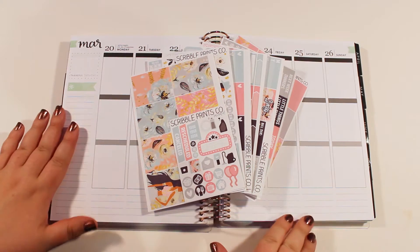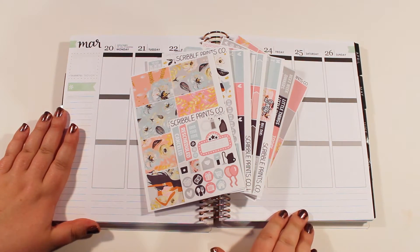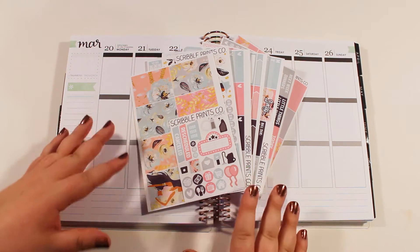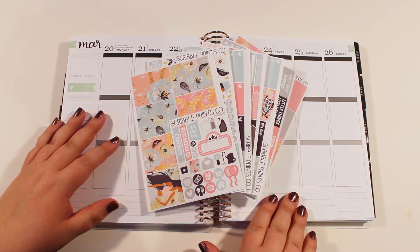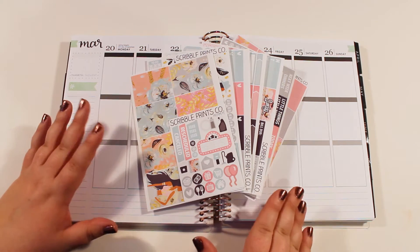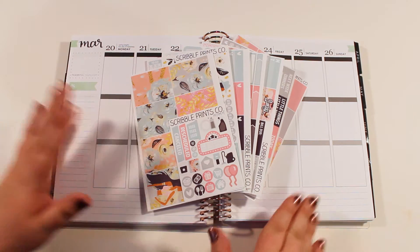Hello everybody, it's Taff. Welcome to my channel and to another plan with me. This is going to be my first week using a kit from Scribble Prints Co. I know it's a very popular shop on Etsy and I'm really excited to see how I like these stickers.